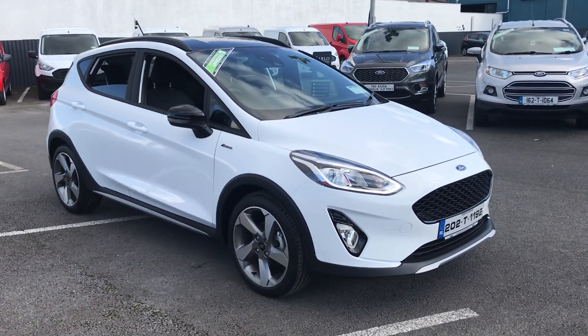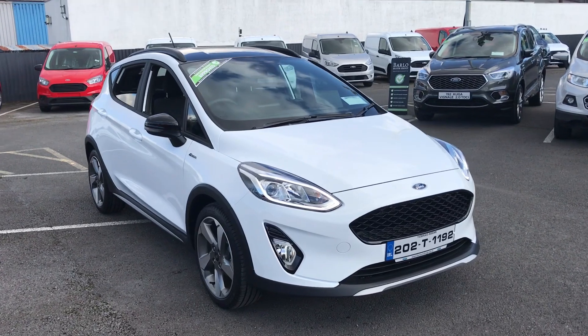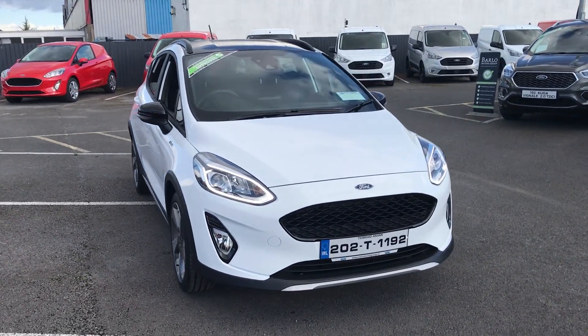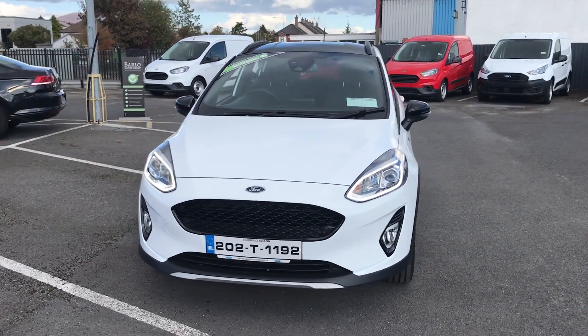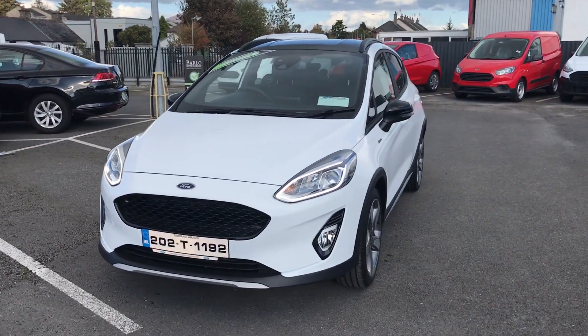Hi, welcome to Barlow Motor Group in Clonmel. Here we have a 2020 Ford Fiesta Active. This has the 1 litre EcoBoost petrol engine, so it's 100 brake horsepower.